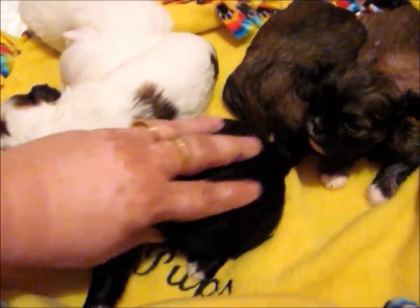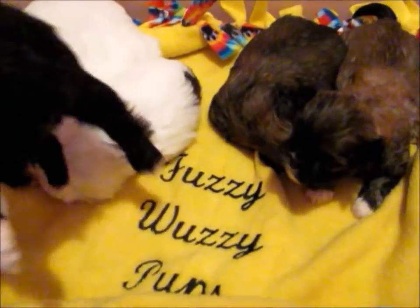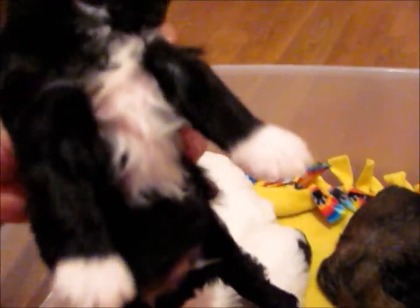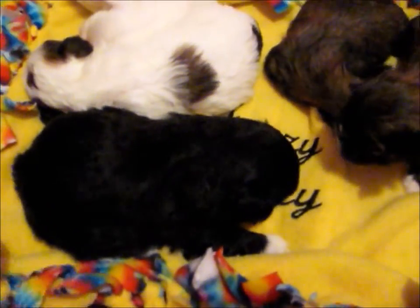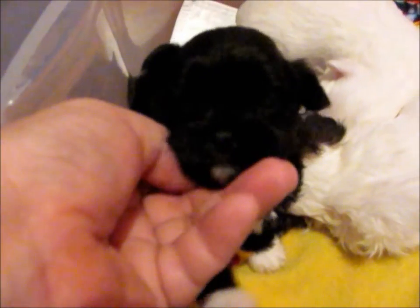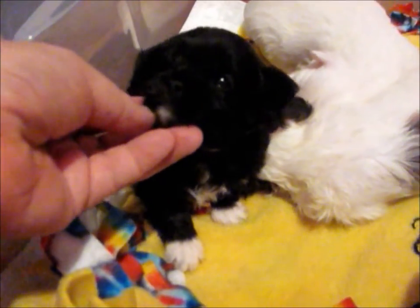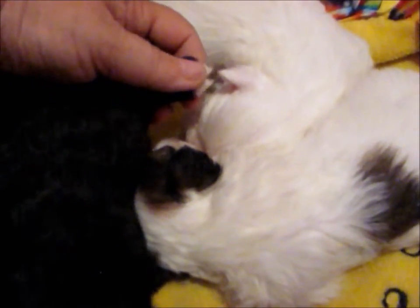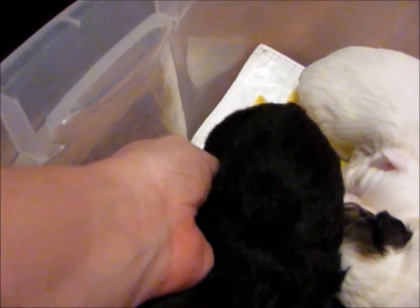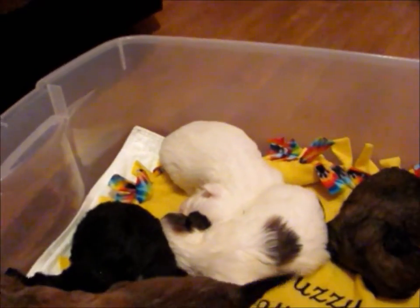Mikey is solid black. As you can see, he's already getting waves in his hair coat. He has four white paws, a sweet little face, white on his chest, and a little bit of white on his chin. He is probably going to be about 12 pounds full grown, with a sweet little teddy bear face. The white on his paws will probably grow out and get trimmed off, leaving him all black.